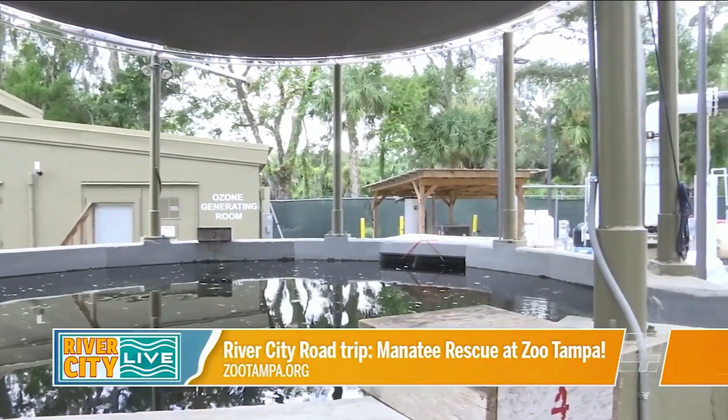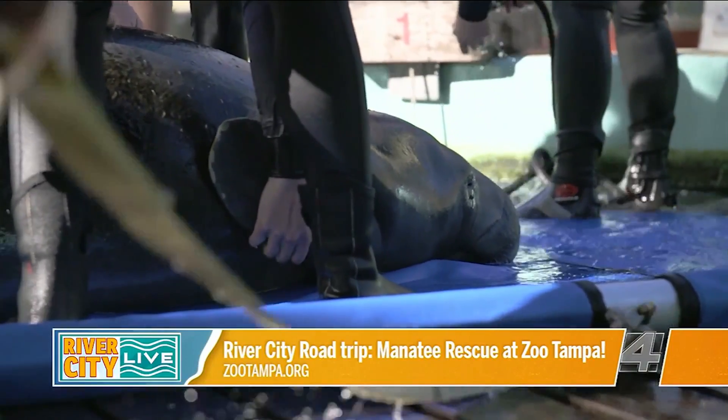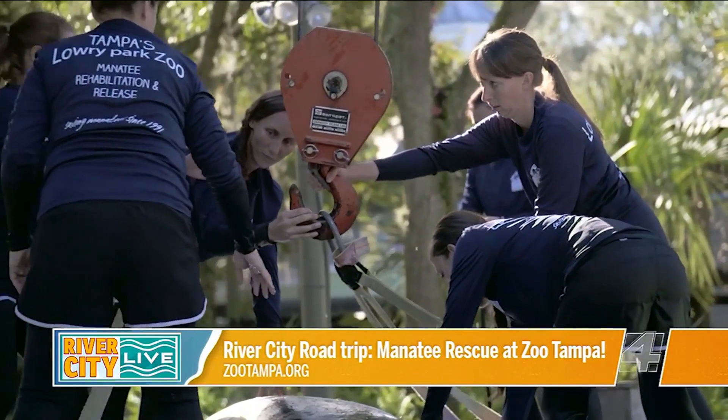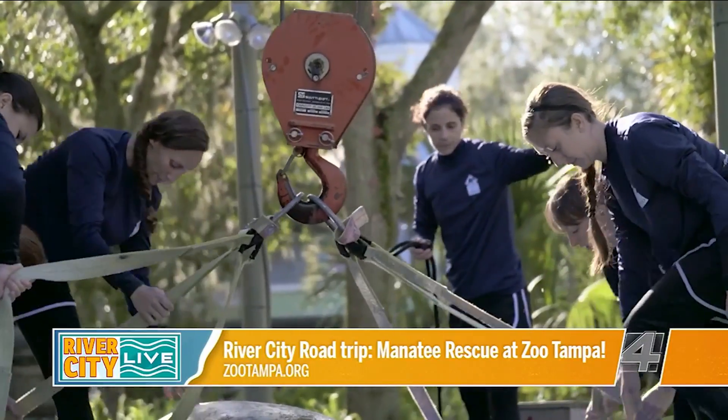Our critical care center opened in 1991. Since that time we've taken in over 400 manatees. We are an on-call, all-the-time manatee hospital, so we've taken in sick, injured, and orphaned manatees. Our goal is to rehabilitate them and get them back out into Florida waters as soon as possible.